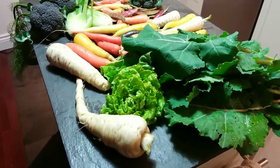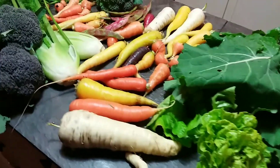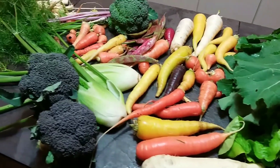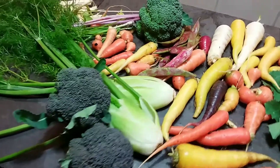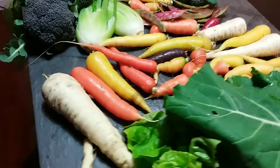Bit by bit, each night when I come home from work, I just try to pick some veg and cook some for dinner and put some away. So it's just a lot of little bits and bobs out there now.